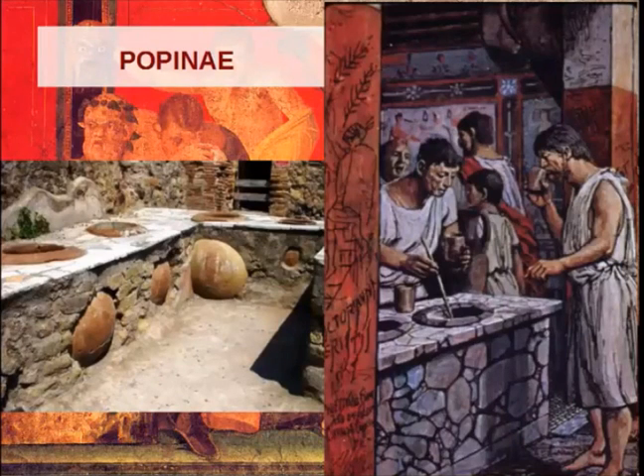Another common little restaurant was the popinae. These are really close to what we've seen — the pictures depict really similar constructions. The difference with the popinae is that you would eat and drink standing up. This was just a quick place to grab something on your way to work, home, to the forum, wherever you were going — just grab something quick. It wasn't exactly a takeaway; it was just some snacks.